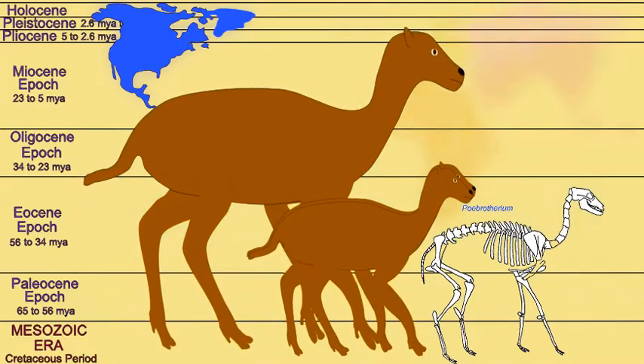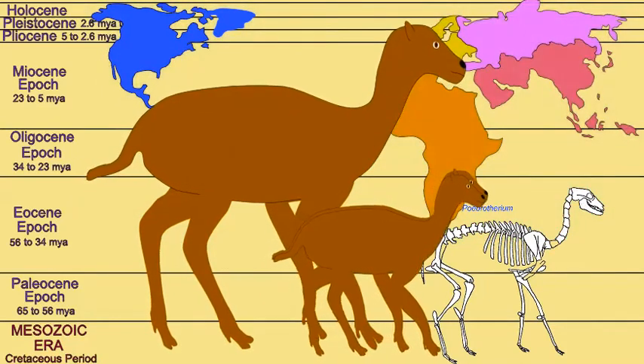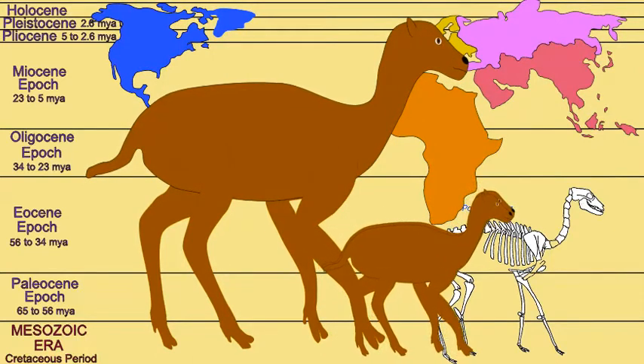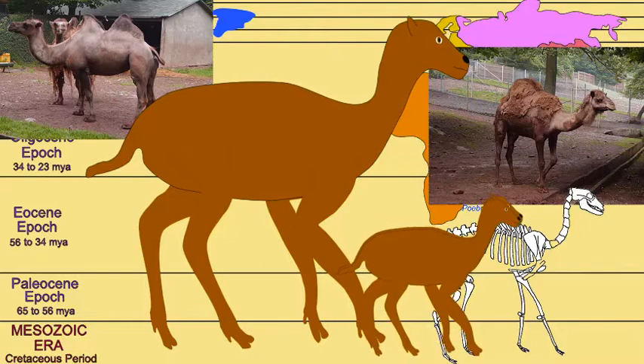Some of them were able to migrate across the land bridge from Alaska to Siberia and thus populate the Old World by the end of the Miocene.